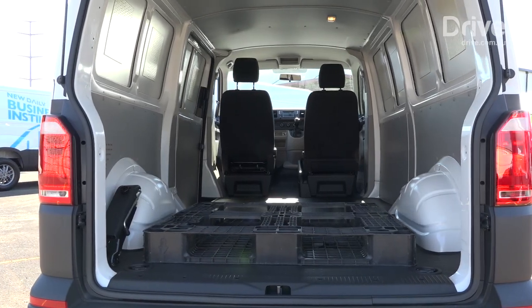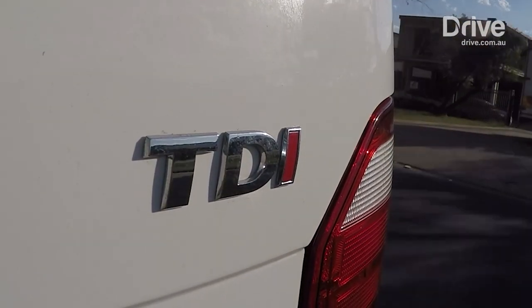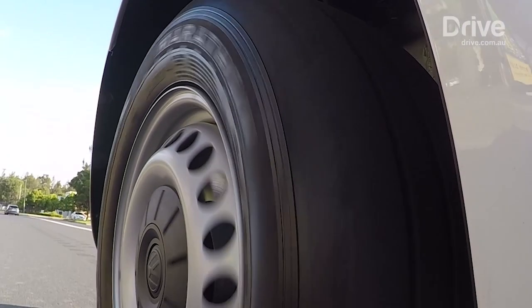The Volkswagen Transporter is one of the icons of this class, and it will be a great work tool for those that choose it. It's huge in the back, it's got a great grunty diesel engine, but it is a little bit noisy under acceleration. And the DSG gearbox brings some of the limitations of that transmission.